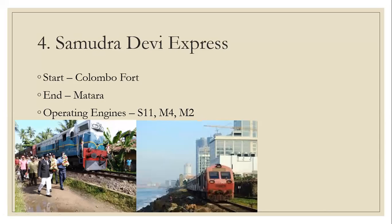Number 4: Samudra Devi Express. Start: Colombo Port to Matara. Operating engines: S11, M4, M2. On the left you see M2 Nova Scotia pulling the Samudra Devi Express, and on the right you see class S11 pulling Samudra Devi.